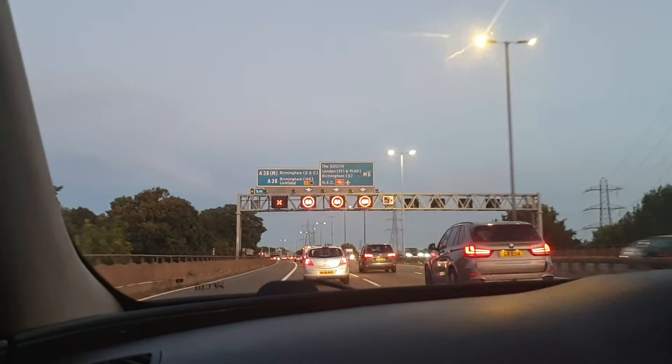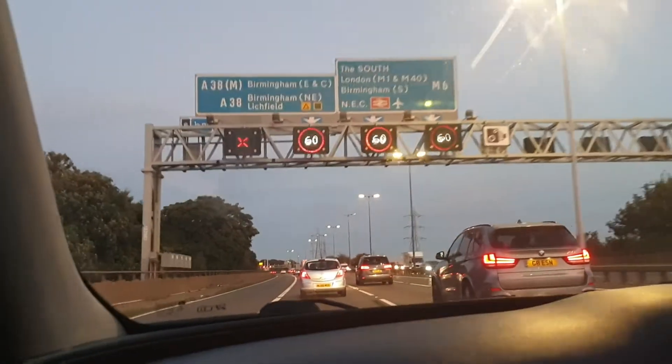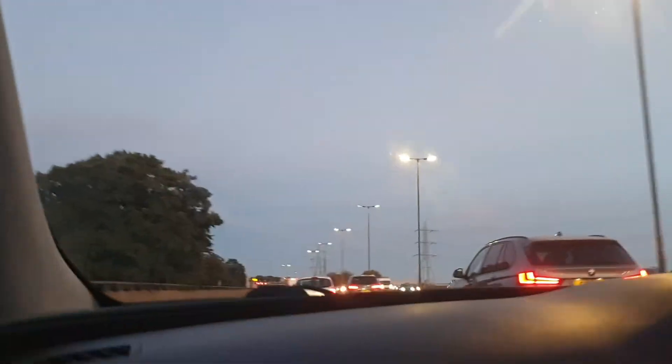Birmingham, Birmingham, Litchfield, the South, London, Birmingham. In a quarter of a mile, at junction 6, use the left lane to take the A38 exit to Birmingham and Litchfield.